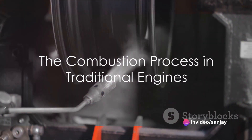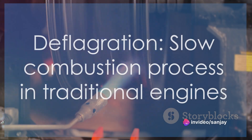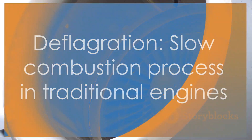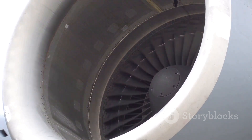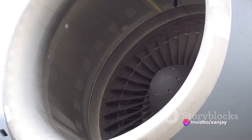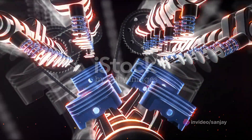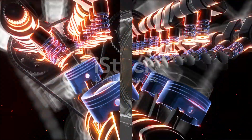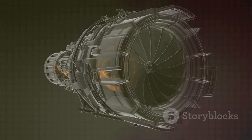The secret of the RDE lies in its unique approach to combustion. Traditional internal combustion engines rely on a process known as deflagration, where a spark plug ignites a fuel-air mixture, producing a flame front that moves relatively slowly through the combustion chamber. However, this method is not the most efficient way of extracting energy from the fuel. The RDE, on the other hand, favors a radically different approach.